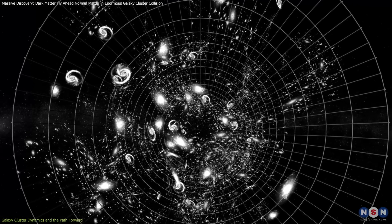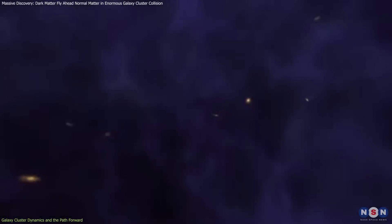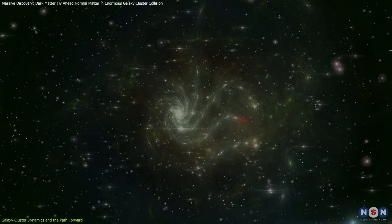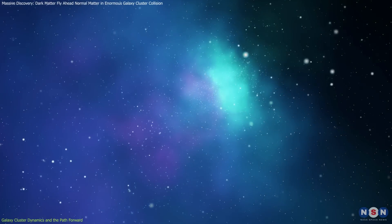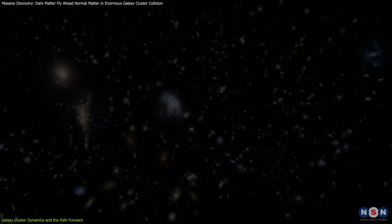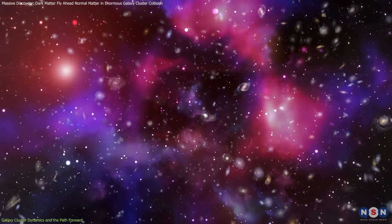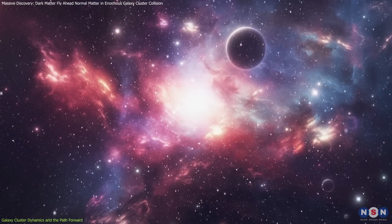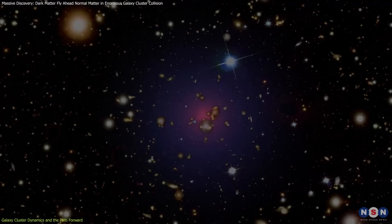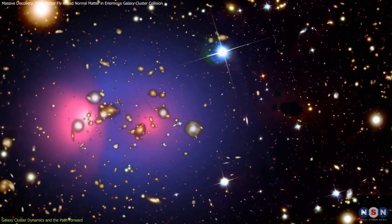Galaxy clusters form due to the gravitational attraction between galaxies. Over time, smaller groups of galaxies merge, creating larger structures. These clusters are predominantly composed of dark matter, which makes up about 85% of their mass. Within galaxy clusters, hot gases made mostly of hydrogen and helium fill the gaps between galaxies. This gas, along with stars and planets, makes up about 15% of the cluster's total mass, known as normal matter. A good example of this is seen in the Bullet Cluster, where during a collision, this normal matter lagged behind the dark matter.